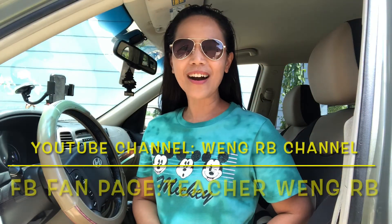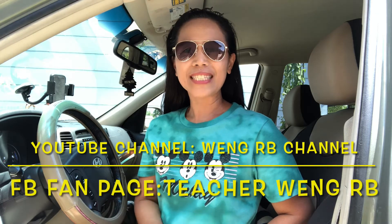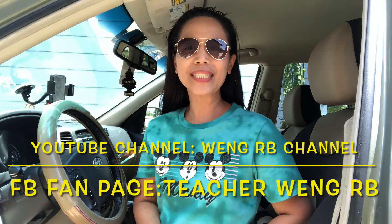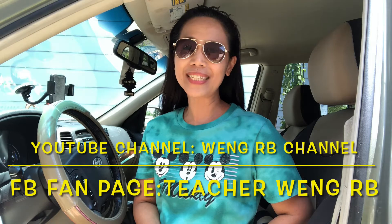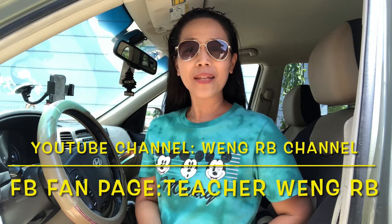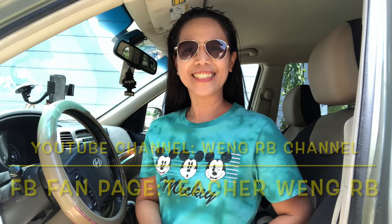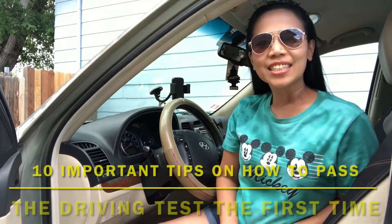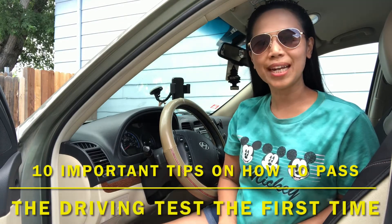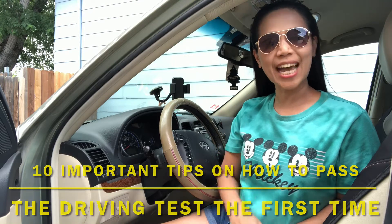Hi, Mga Kadumbers! How are you all? Welcome back to WangRB channel. As I promised last time, I'll be sharing with you tips on how to pass your driving test just the first time. So here are the 10 important tips on how to pass the driving test just the first time. But before that, please don't forget to like, comment, share, and subscribe to WangRB channel.